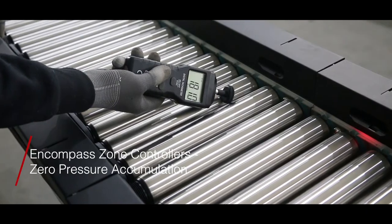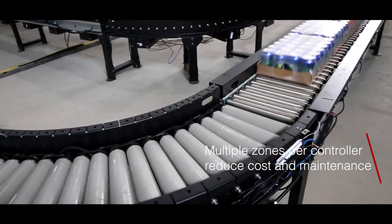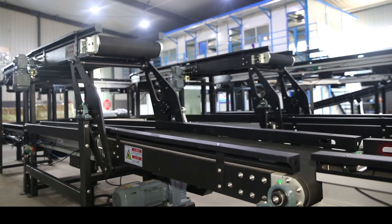Encompass Zone Controllers offer zero-pressure accumulation. Multiple zones per controller reduce cost and maintenance. One Zone Controller can control up to six motorized zones.